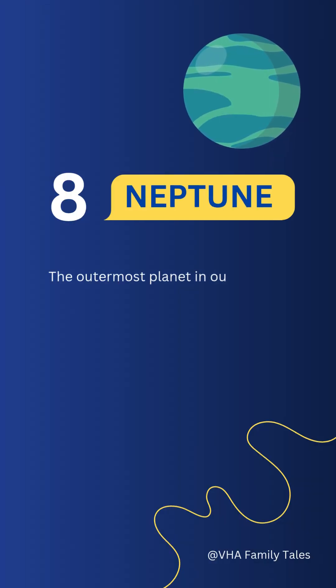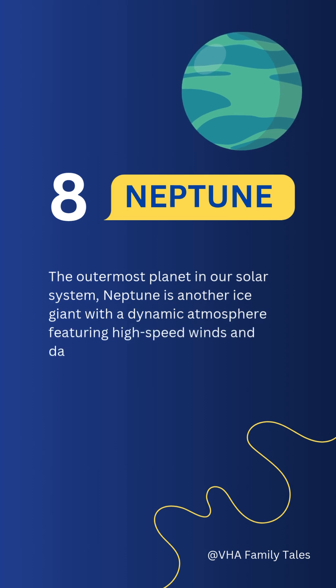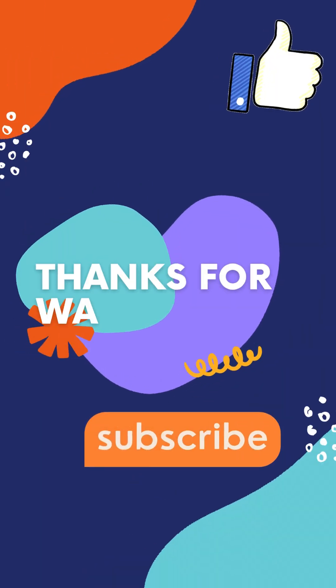Number eight: Neptune. The outermost planet in our solar system, Neptune is another ice giant with a dynamic atmosphere featuring high-speed winds and dark storms, such as the famous Great Dark Spot.